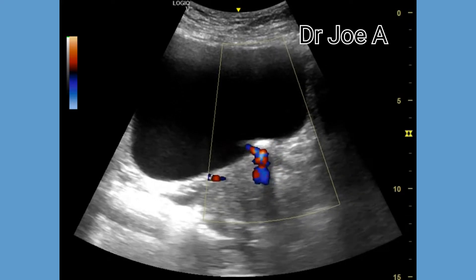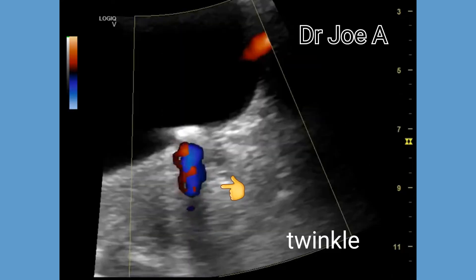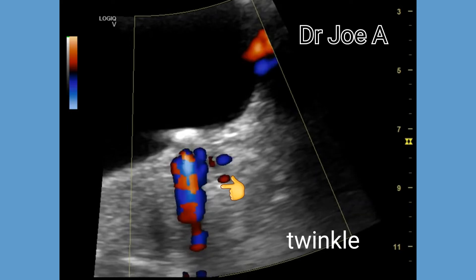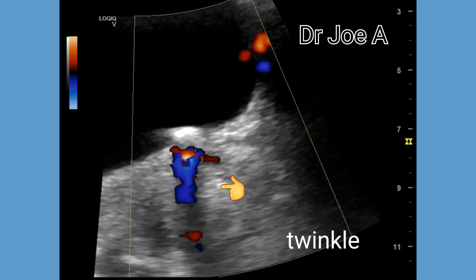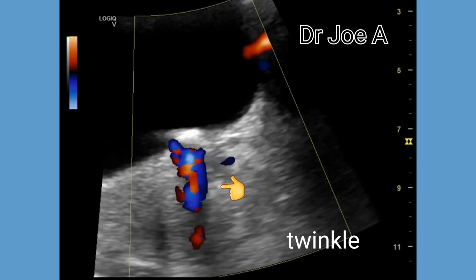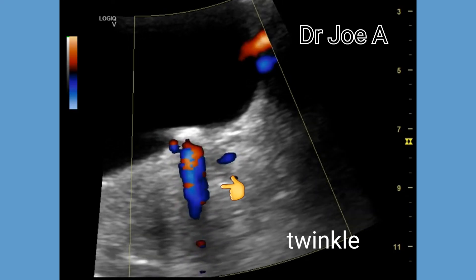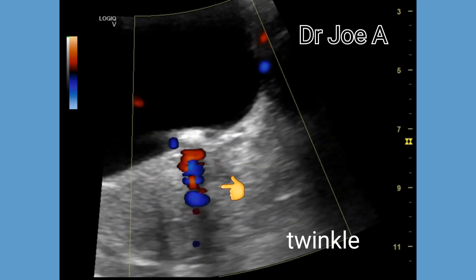This is now a transverse section of the bladder with the calculus seen posteriorly. Besides the twinkle artifact, B-mode ultrasound also shows a strong posterior acoustic shadow.